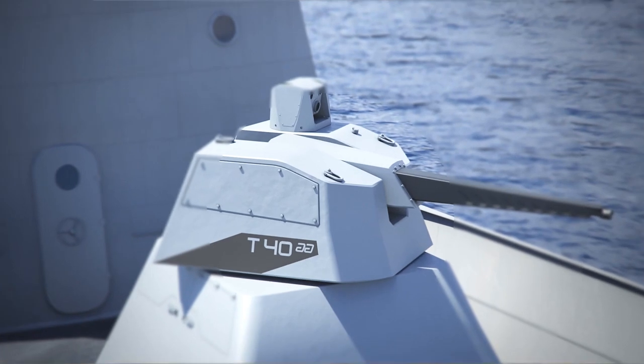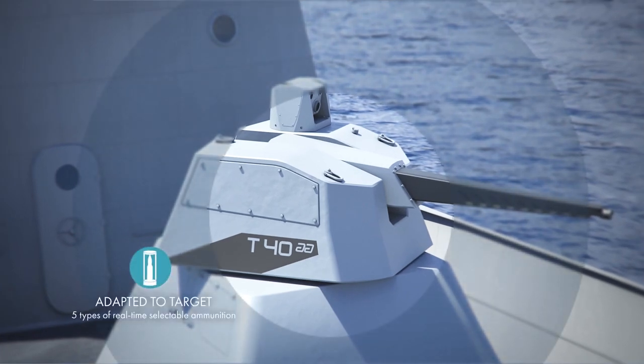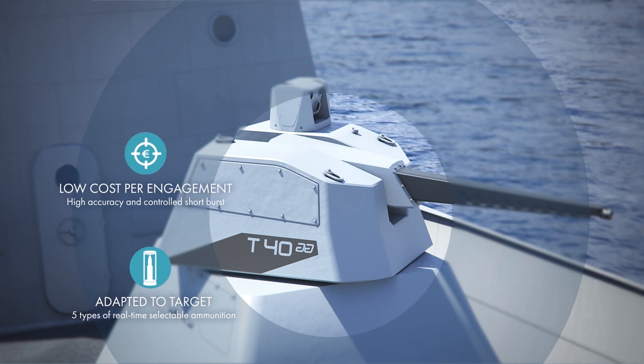The Rapid Fire gun system is able to fire from five different types of ammunition, which it will automatically identify and select for the threat. Its high precision features ensure a high probability to kill, meaning a low cost per engagement.